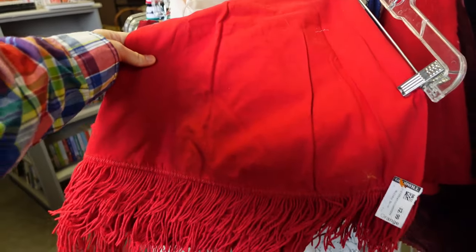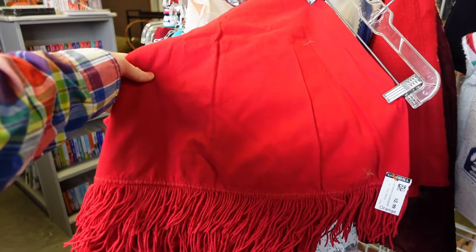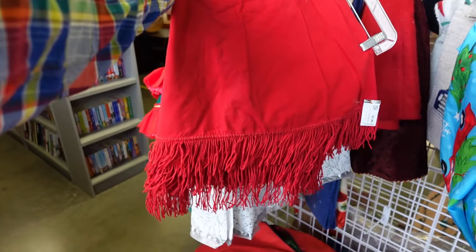I finally found a really cool red tree skirt for $2.99 but I already bought one new for $30.